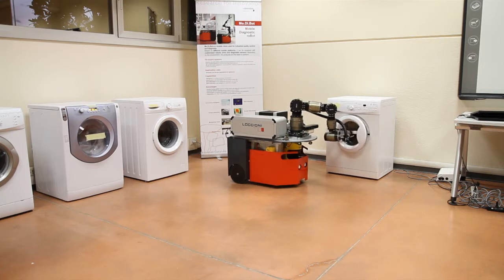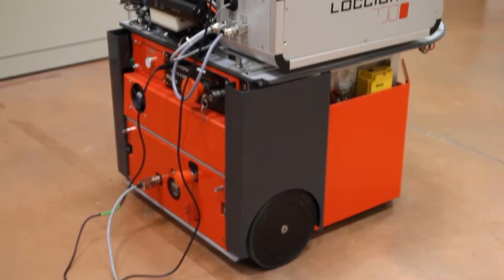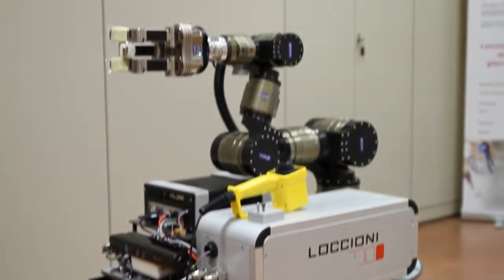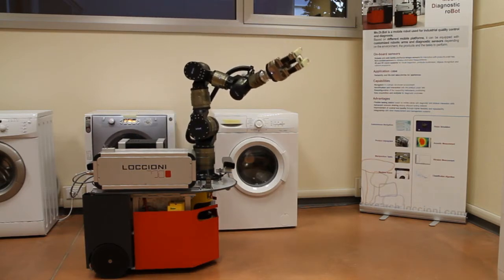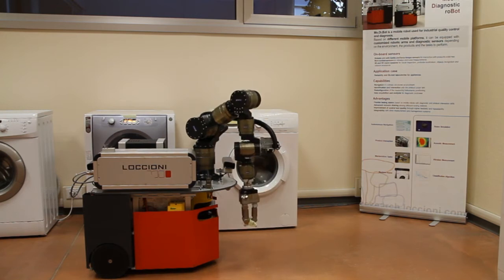We put sensors like a laser vibrometer, cameras, microphones, and non-contact sensors. We also positioned a robotic arm and hand with tactile sensors in order to interact with the product.